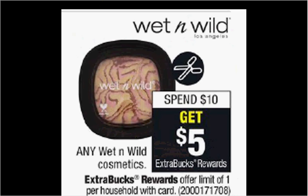Wet n' Wild Cosmetics are on sale. When you spend $10, you'll get $5 back as an extra care buck. If you get two of the mascaras that are $4.99, and use two of the $0.50 off coupons found in your Smart Source newspaper insert of today, you'll pay $9 out of pocket, get the $5 back. It'll be like getting each one for $2.